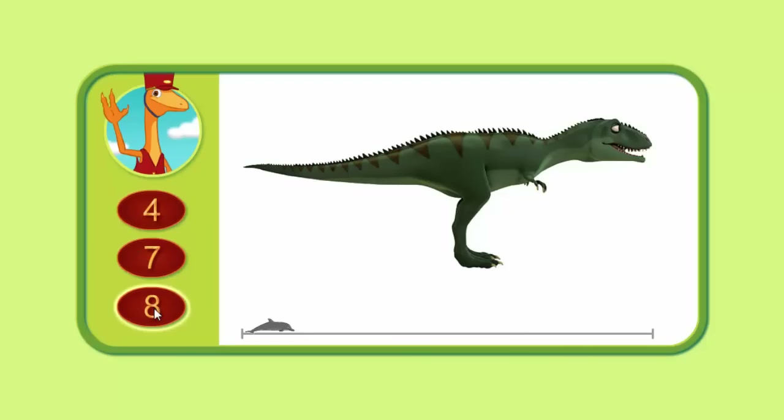Let's measure this Giganotosaurus to see if you're right. One, two, three, four, five, six, seven, eight. This Giganotosaurus is eight dolphins long. Great job! That's exactly what you guessed.